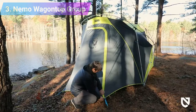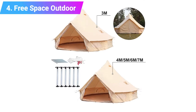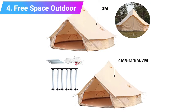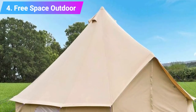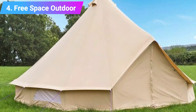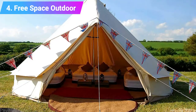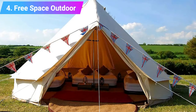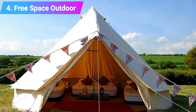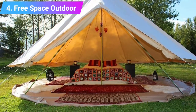Number four: the Free Space outdoor cotton canvas tent. This 100% cotton canvas glamping tent is super breathable and water repellent, making it the perfect home for your warm weather outdoor adventure. It can fit one queen sized bed and two twin sized beds comfortably. On a hot day you can roll up the sides, open the windows and built-in vents, and you'll have excellent airflow under your canopy — the perfect multi-use solution for family camping.